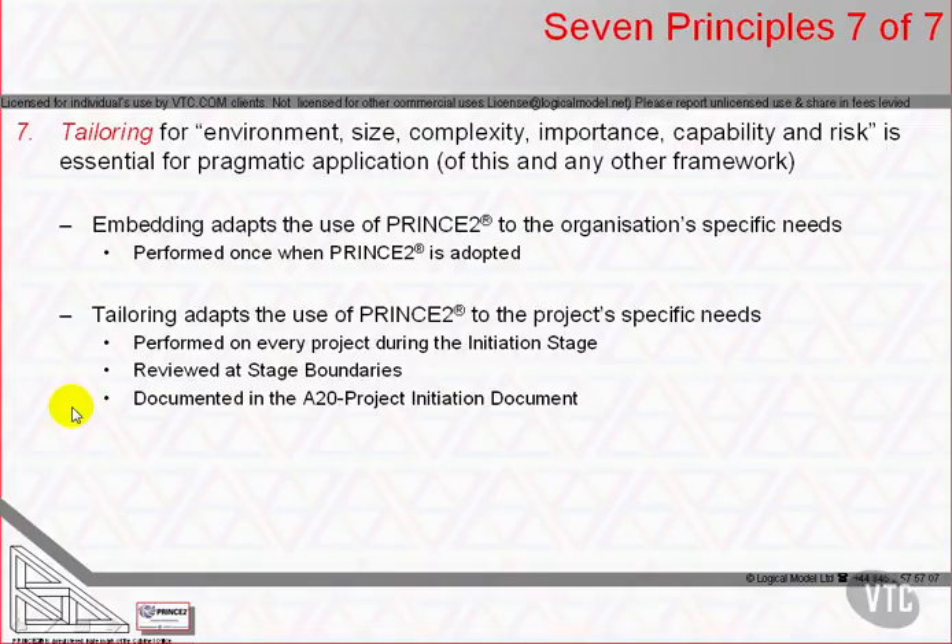The last principle is number 7: tailoring. The whole of the Official Manual's longest chapter, Chapter 19, is dedicated to tailoring.